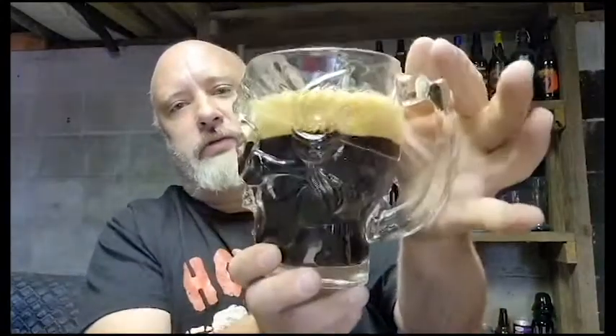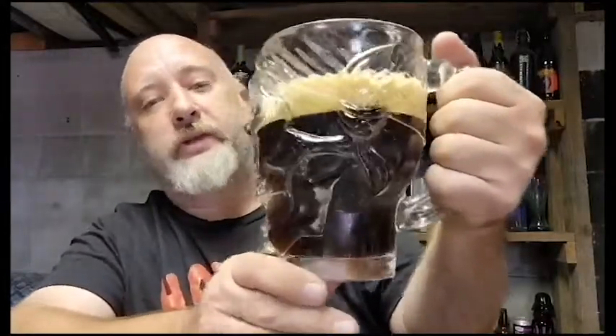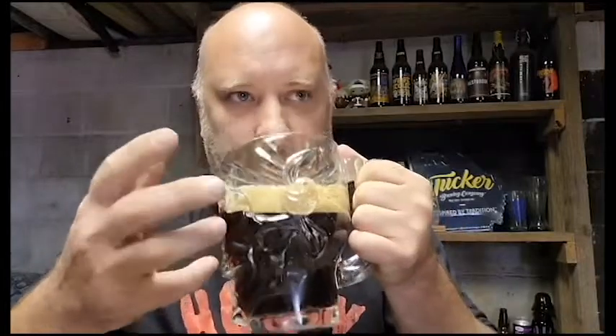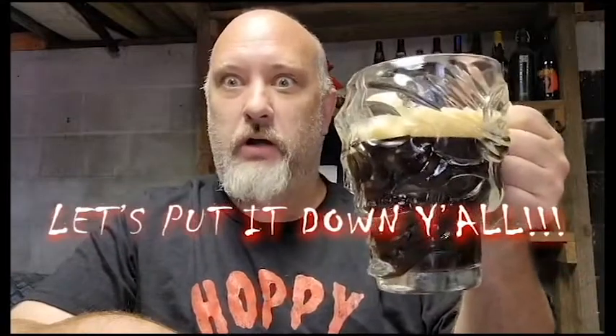That's a good looking, nice dark porter — can't see through it, nice and black. Poured nice, it's got a good thick head on it. As you can see, the head's got a slight brownish tint to it. It's a good looking beer. The aroma — I'm getting those chocolatey malts that you'd get out of a porter normally. I'm getting some cinnamon, not really picking up on the pumpkin smell, but I am getting cinnamon and nutmeg. Let's quit wasting time and put it down.